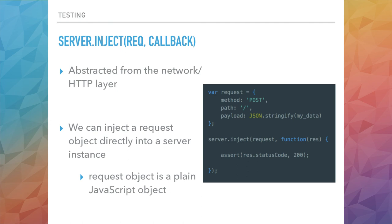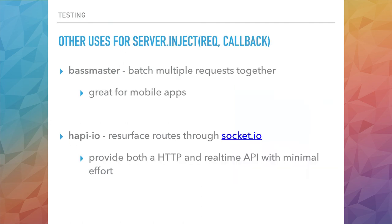There's a plugin called BaseMaster which allows you to do batch requests — you can send a GET or POST to a batch endpoint with a list of URLs and payloads, and it will inject each of those using the server.inject method and provide all the responses in one request. Coming back to my HappyIO plugin, I use the same functionality to pass the Socket.IO event into Happy as a fake request, which allows you to use the same endpoint code for your real-time events as well as your API.